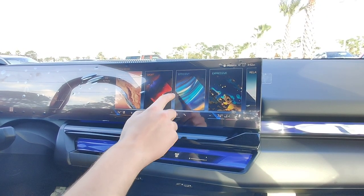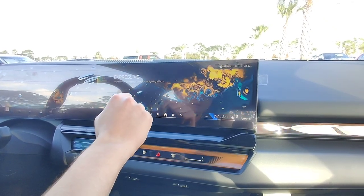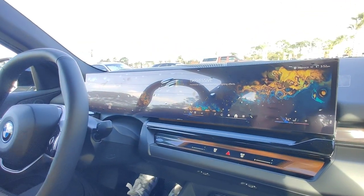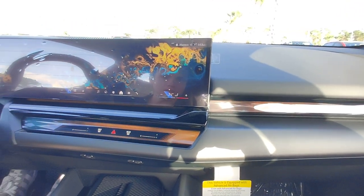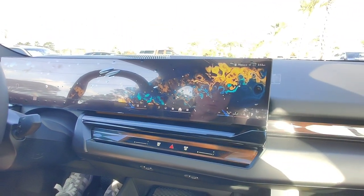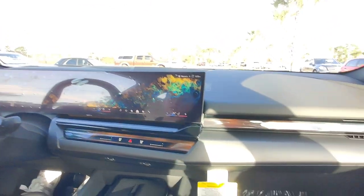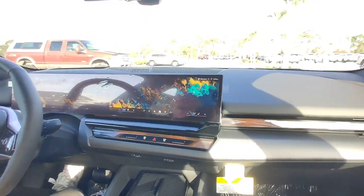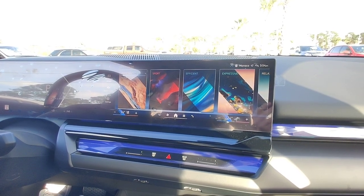So now I'm going to switch over to expressive mode. This is how it looks, changes the dials in front of you, changes the ambient lighting to this pulsing gold with turquoise, and if I accelerate now, this is how it's going to sound like. So again, that was expressive mode.